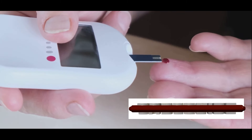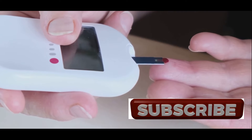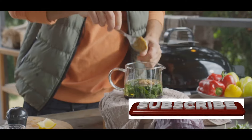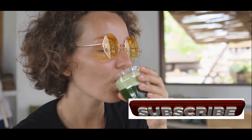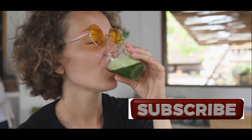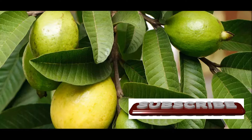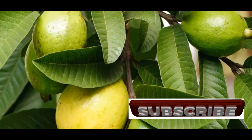Additionally, guava leaves can improve insulin sensitivity, allowing your body to utilize insulin more effectively, further contributing to blood sugar control. Several studies have shown that consuming guava leaf tea or extracts can significantly reduce blood sugar levels in people with type 2 diabetes, suggesting that incorporating guava leaves into your diet could be a safe and effective way to help manage your blood sugar levels naturally.